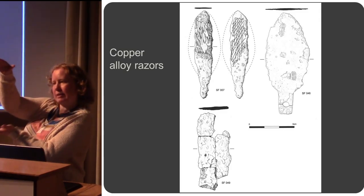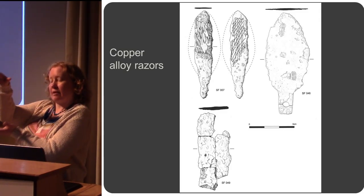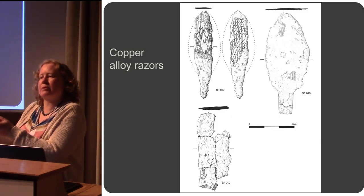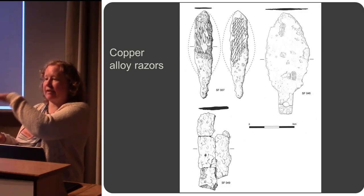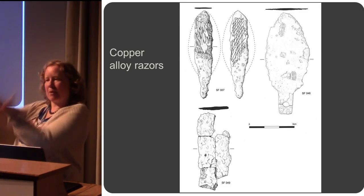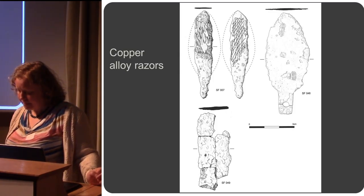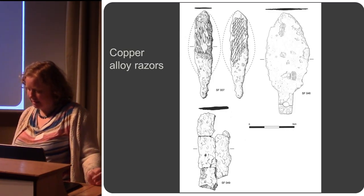The urn was protecting it. Either the razor had been laid at the bottom of the pit first, or it was just at the very top of the pot. And when the pot was flipped over, it obviously ended up right at the bottom.